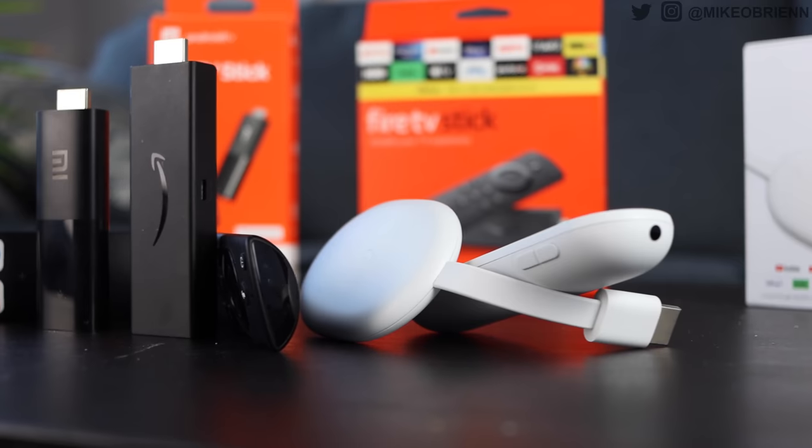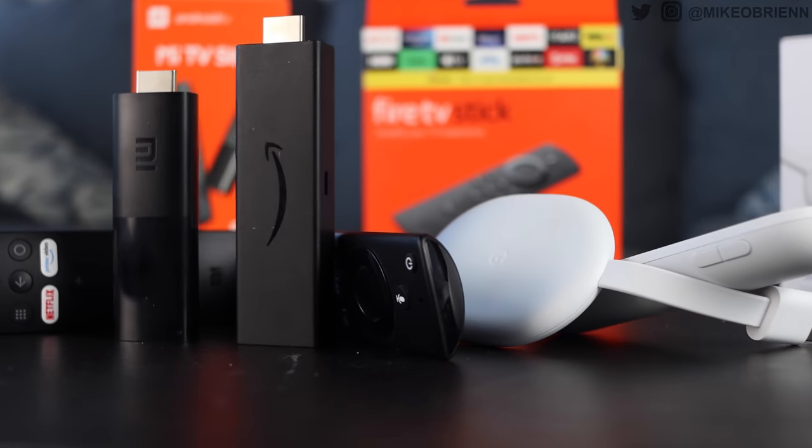Those are my picks for the top five streaming sticks you can buy in 2020. Honestly, they're all fantastic options, but those are my picks from five all the way up to one. Comment down below and let me know which ones you like better and why. If you enjoyed this video, consider liking and subscribing. Thanks for watching, I'll see you next time.